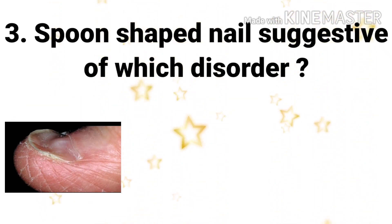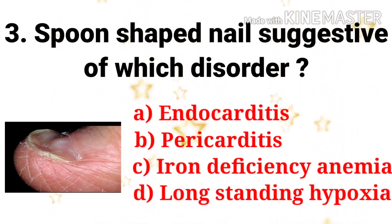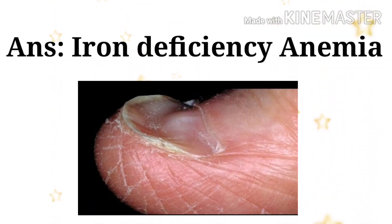The third question: spoon-shaped nail is suggestive of which disorder? The options are endocarditis, pericarditis, iron deficiency anemia, and long-standing hypoxia. The answer is iron deficiency anemia. Spoon-shaped nail is seen in iron deficiency anemia.